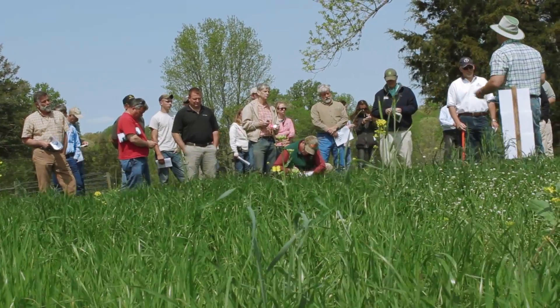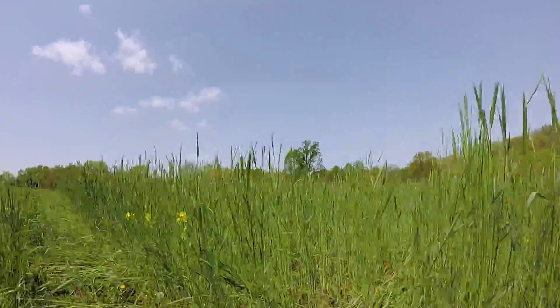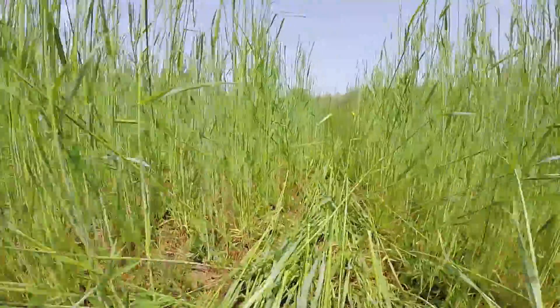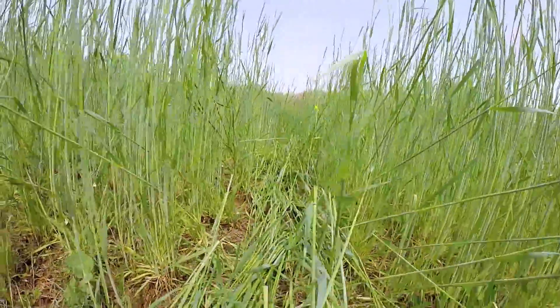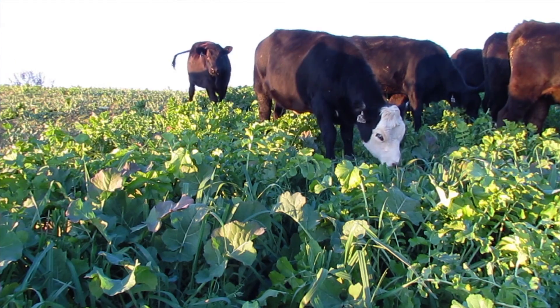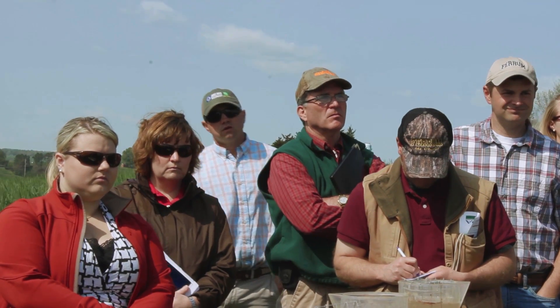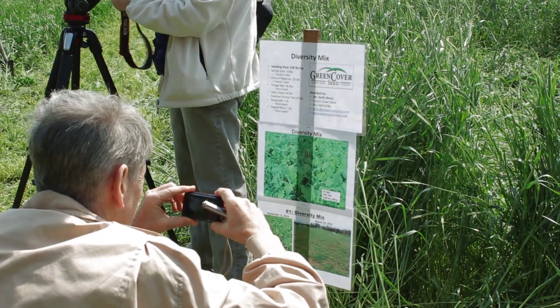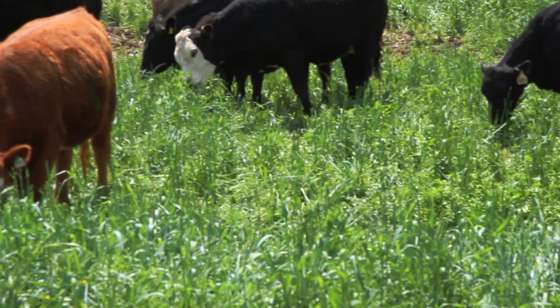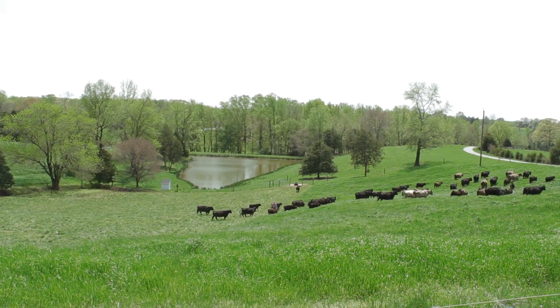The group also gets to see demonstration plots for a conservation innovation grant project on Ronnie's farm. The Virginia Forage and Grassland Council, a key NRCS partner, worked together with Ronnie and a few other producers to explore the benefits of multi-species forage crops in his grazing system. These farmers saw forage species that they had never seen planted together before. More importantly, we were able to talk about the conservation benefits while looking at the yield and quality of the forage mixtures supporting his livestock system.